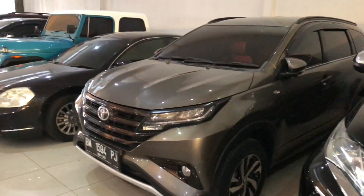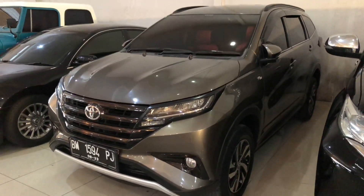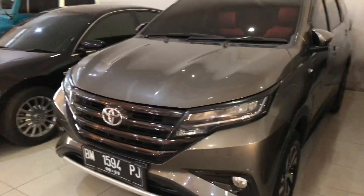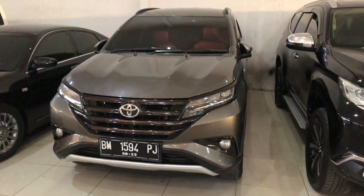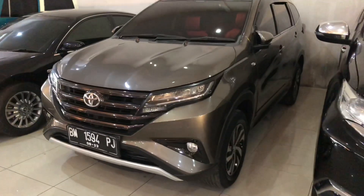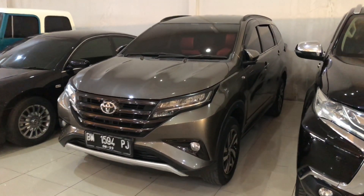Oke untuk harganya, kita buka harga 218 juta. Kita juga bisa bantu cash dan kredit, kita juga terima tukar tambah. Buat teman-teman yang nanyain mobilnya, informasi lebih lengkap boleh hubungi nomor yang ada di deskripsi atau cek juga Instagram Mobil Murah Pekanbaru. Oke terima kasih, salam sukses dari Mobil Murah Pekanbaru.